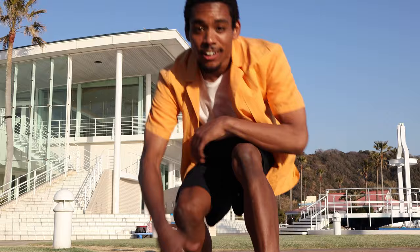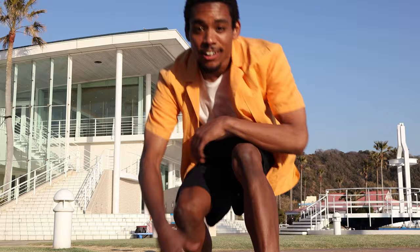The EOS R10 is a stunning development in the EOS R system — a compact camera that's anything but a simple beginner's camera. For Canon USA, I'm Rudy Winston. Thanks for joining us.